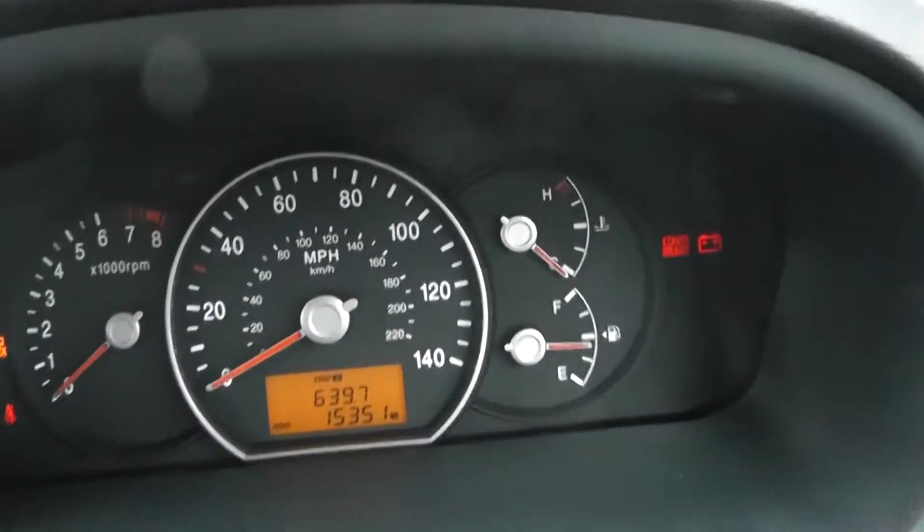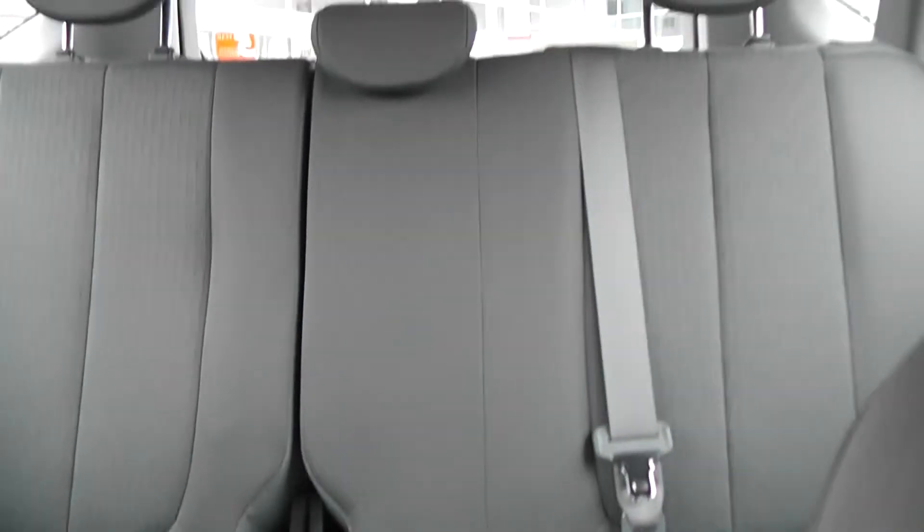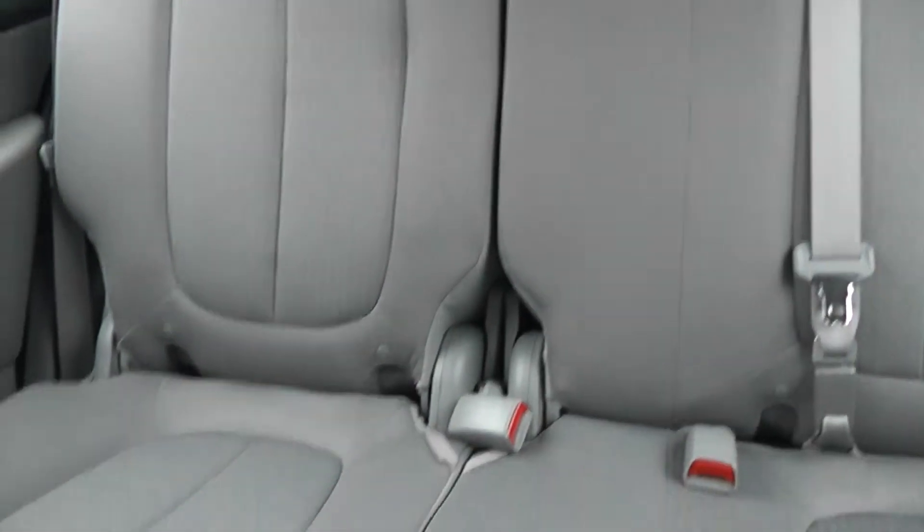Mileage on this car is 15,351 miles. In the back, we've got three seats with three head restraints, three-point seatbelts all round, and ISOFIX child seat mounts on both driver's and passenger's side.